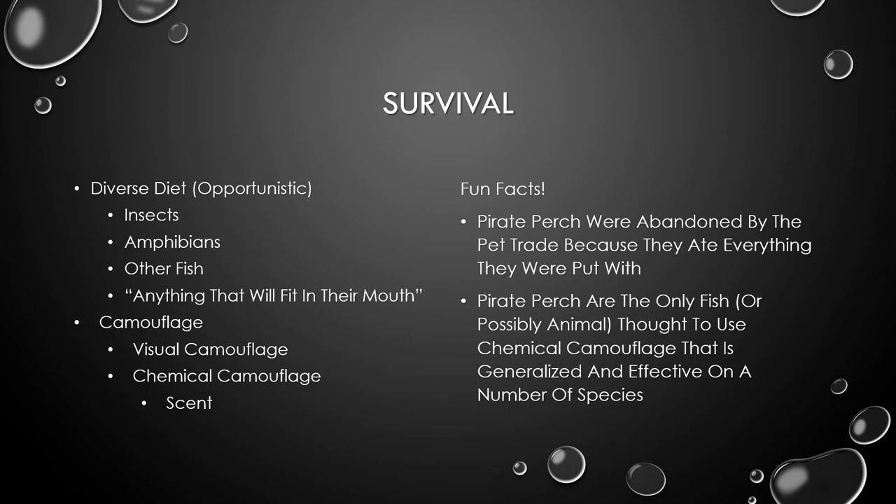Some fun facts about their survival: when they were put in fish tanks as pets, they ate everything they were put in with, and the pet trade abandoned the species. Pirate perch are also the only fish — or possibly species — thought to use chemical camouflage that's generalized and effective on a number of species.